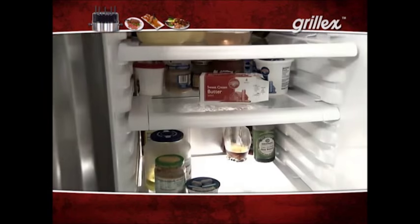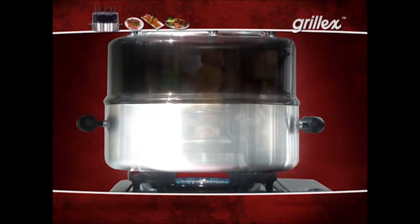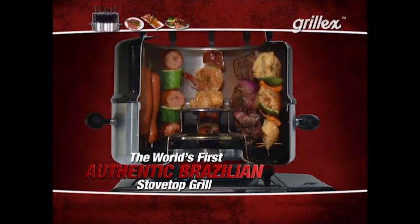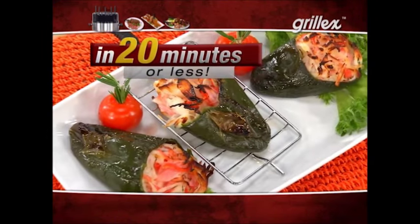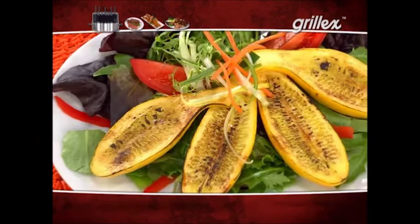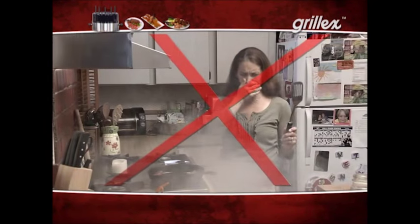Did you know that 80% of Americans still haven't figured out what's for dinner by 4 p.m.? Introducing Grill-X, the world's first authentic Brazilian stovetop grill that makes healthy, delicious meals in 20 minutes or less. Now you can grill savory meats, chicken, fish, and vegetables indoors without firing up the outdoor grill or dealing with all that smoke.